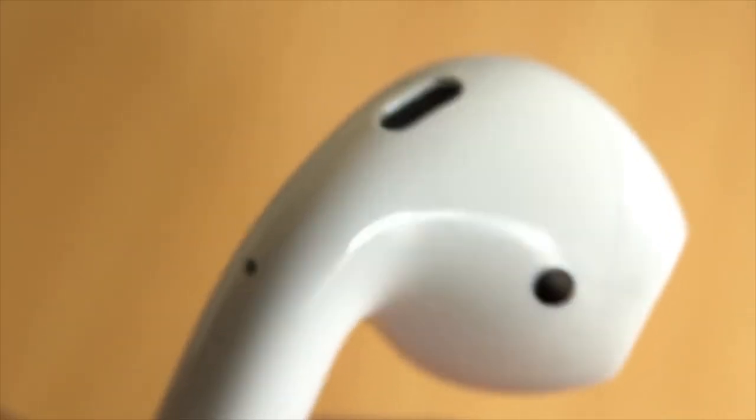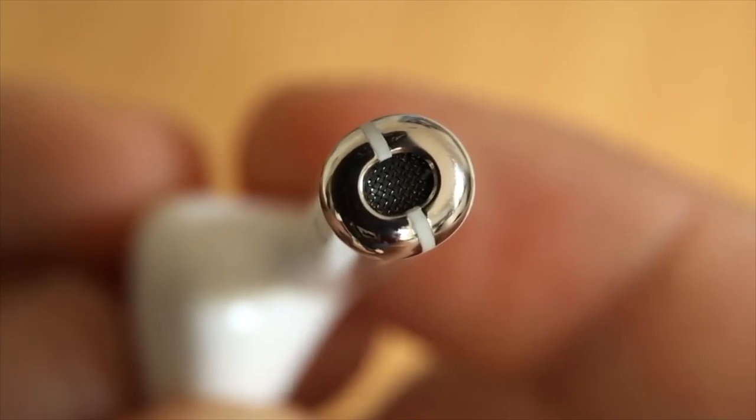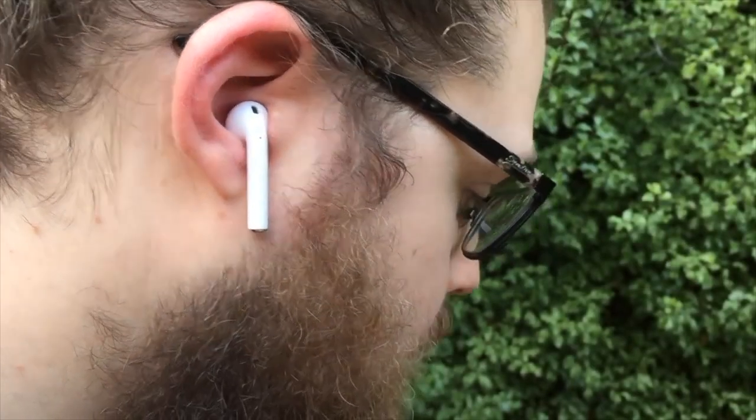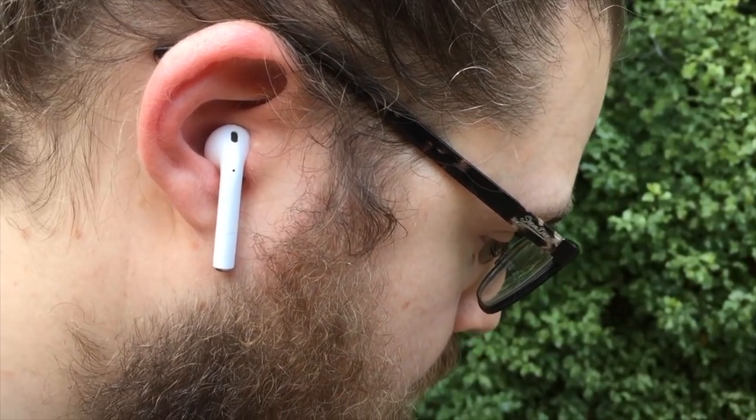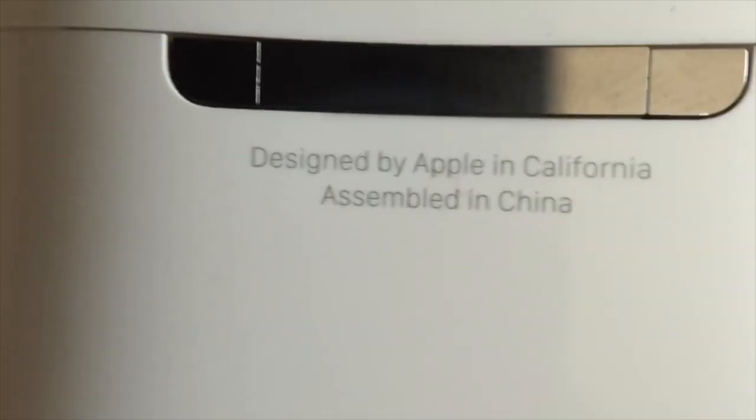Our Apple editor Tim reviewed the Apple AirPods, the wireless version of the classic EarPods. See what they did there? Ear? Air? Only an Apple genius could come up with that. Tim didn't think much of them, giving them a score of 5 out of 10, but you might think differently, so do be sure to enter to win some of those.